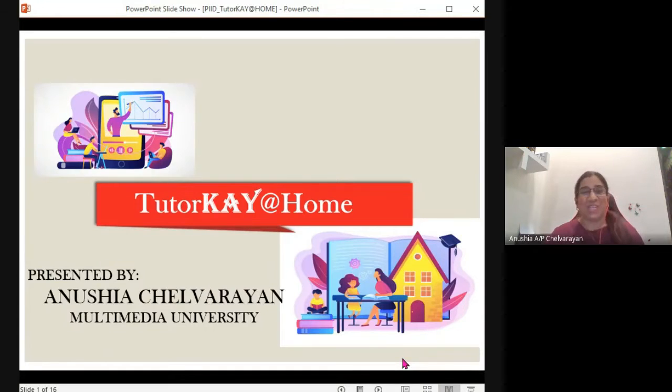Good day, judges. My name is Anusha and I'm from Multimedia University. Today, I'm here to share with you our project called Tutor K at Home.